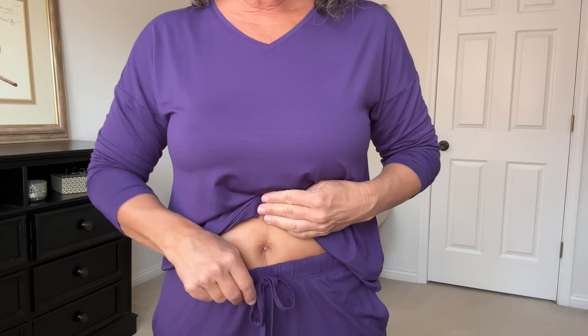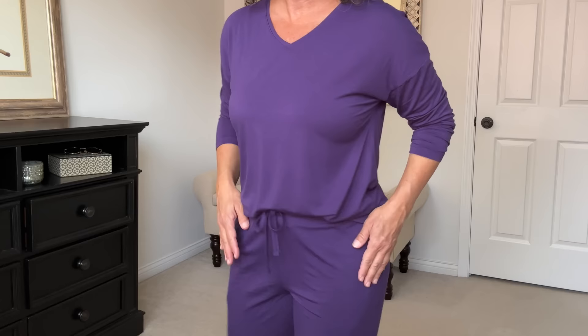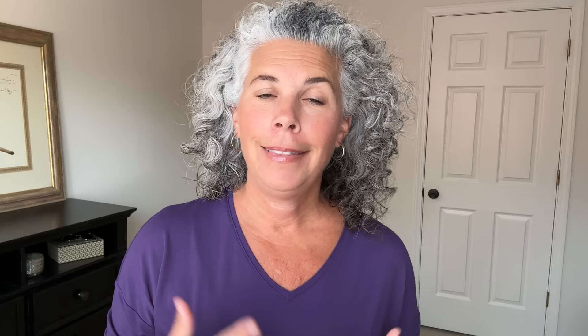Last but certainly not least is this long sleeve pajama set. I'm somebody who will wear long sleeves in the summer if it's raining or turns into a cool night. GYS has some great summertime colors in their long sleeve set. It's a v-neck with long sleeves that are stretchy enough to push up — or wear them down. These pajamas have flowy full-length pants with an elastic waist and a true drawstring, plus pockets. I actually have this long sleeve set in several other colors from last winter and I've worn the heck out of them. I love this new purple color for spring and summer.